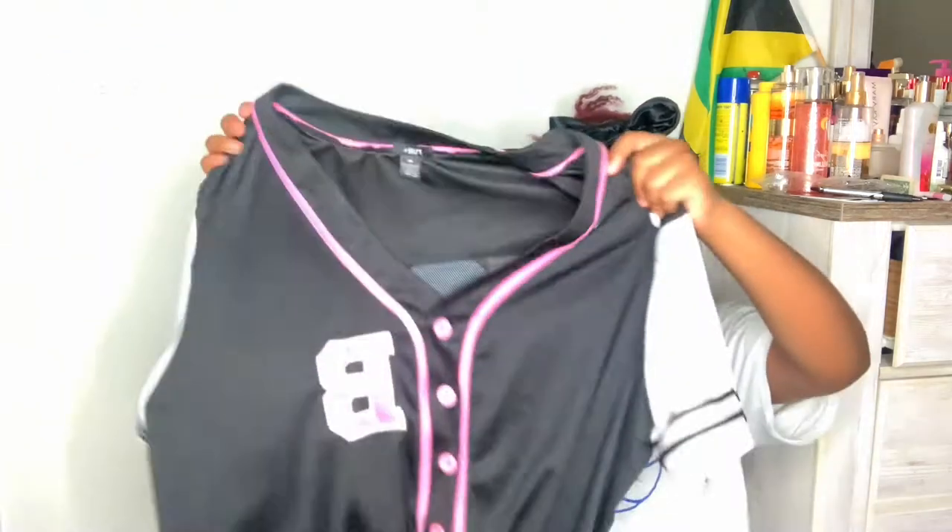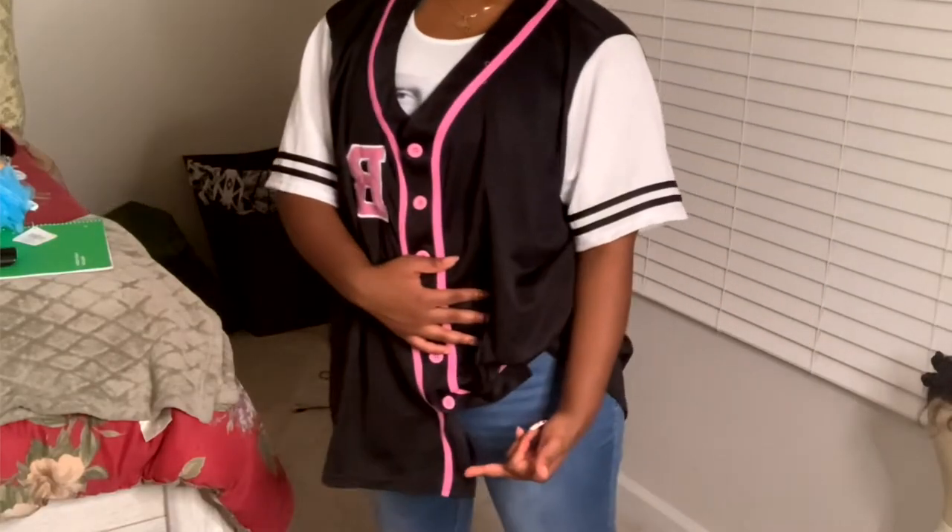I'm gonna do the jerseys first because it's the smallest pile. Okay, this one's from Forever 21 - it's hella big, like it's huge. I should have got it in a 2X but they only had it in 3X or 4X, so I got it in a big size anyway. It's like a baseball jersey type. Babe Club - let me show y'all the back.